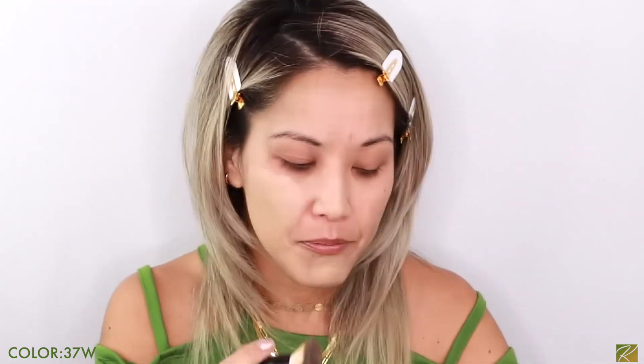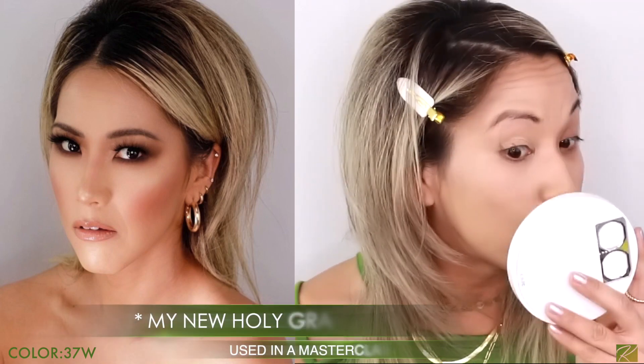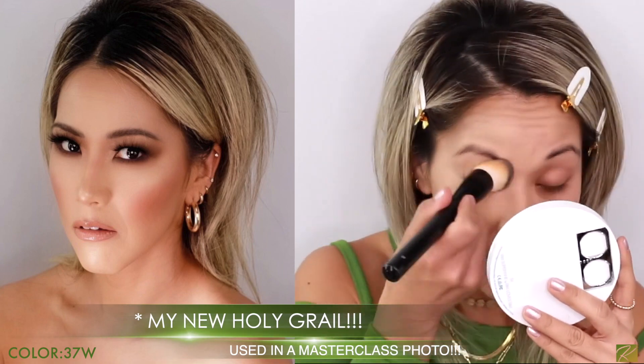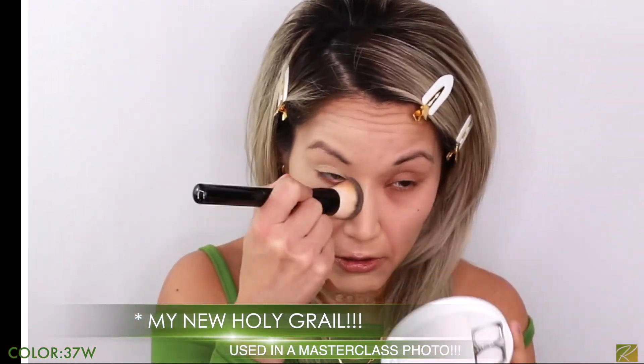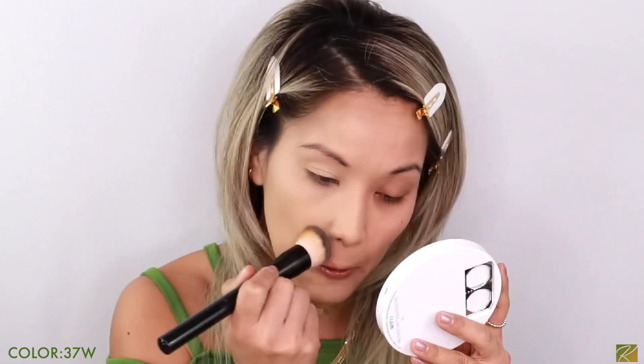Oh my goodness, this goes on so beautifully. Wow — I didn't do my eyebrows because I really wanted to see the foundation. My skin looks absolutely flawless. I'll go over it with the Beauty Blender to take off any excess. Let me try it with the Beauty Blender on the other side as well. That was just one drop — so beautiful.